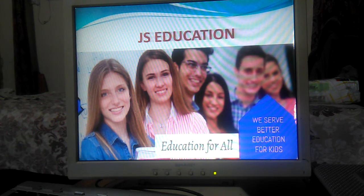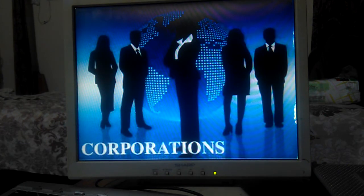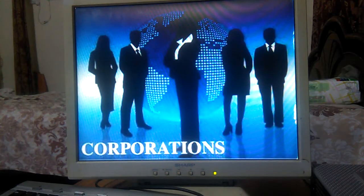Hi guys, welcome to my channel JS Education. Today our topic is Corporation. In this topic we will learn what is a Corporation, the importance of Corporation, how a Corporation works, and the types of Corporation.